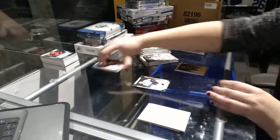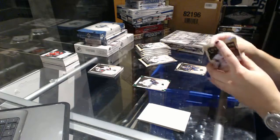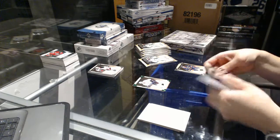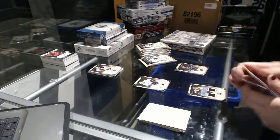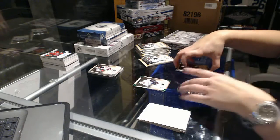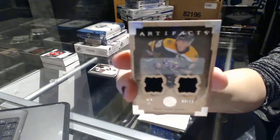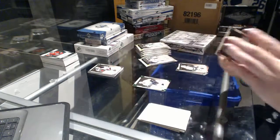We've got a patch. We've got a dual jersey and autograph, number 4 of 12 for the Boston Bruins, Brad Marchand.